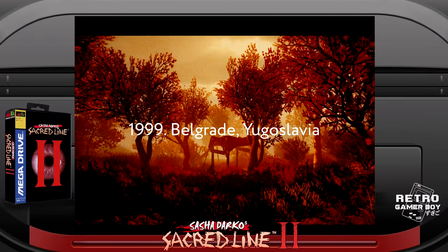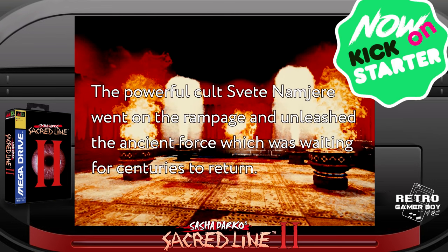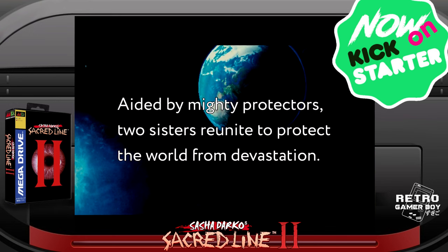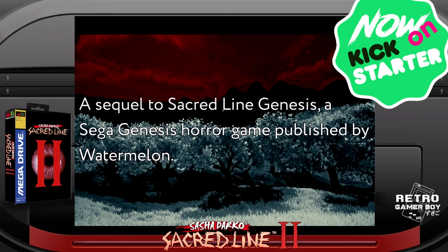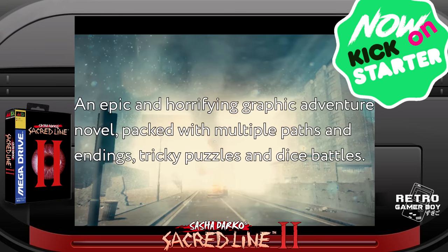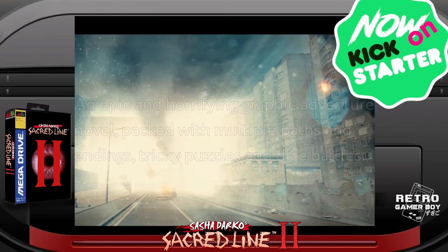Sacred Lines 2, not unsurprisingly, is the sequel to Sacred Lines, developed by Sasha Darko and originally released by Watermelon. Its sequel is now being published by Megacat Studios and is on Kickstarter with 18 days left to back it. The good news is that the game has been fully funded and is now on to its stretch goals. These include standalone DLC, an alternative ending, and a port to Steam. The game is a visual novel.